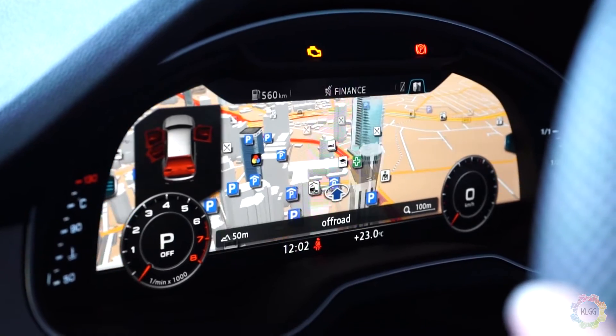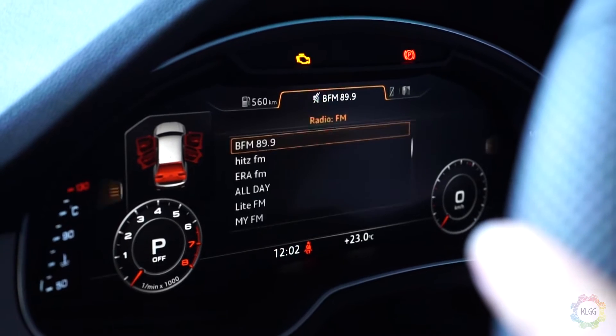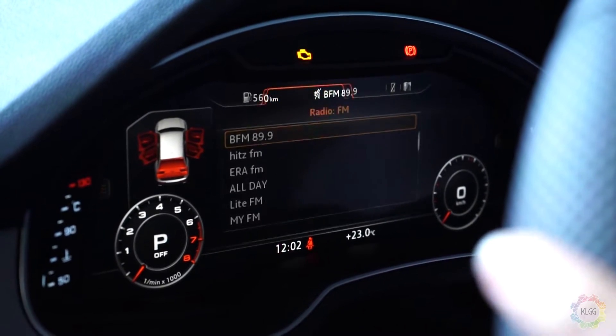You can actually zoom in and out, and you can also control everything from your steering wheel.